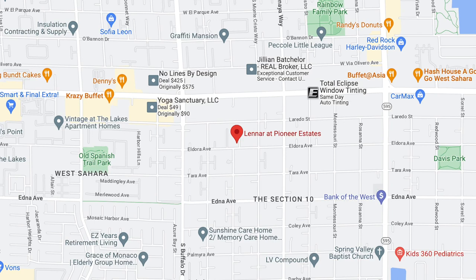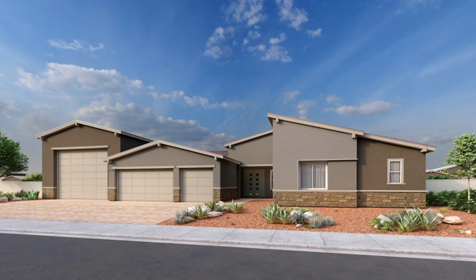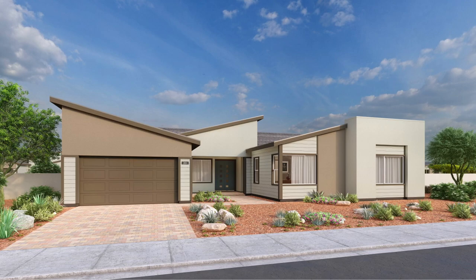Now we're heading west to Pioneer Estates. This is a new gated community of single-family estate-style homes on large home sites in the 89117 zip code, very close to Section 10 and neighboring the Lakes Master Plan community. Pioneer Estates homebuyers have the option to select floor plans featuring an RV garage, which is great. This small community offers three single-story floor plans ranging in size from 3,599 to 4,029 square feet, with four to five bedrooms, three and a half bathrooms, and two to three-car garages. Priced between $1.059 million to $1.234 million.